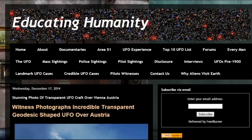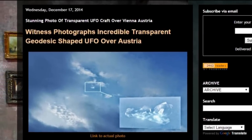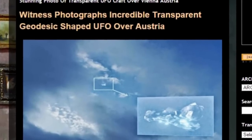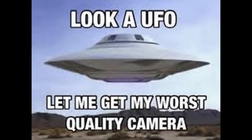We over at Educating Humanity — Wednesday, December 17th, 2014 was a stunning photo of a transparent UFO craft over Vienna, Austria. Incredible transparent geodesic-shaped UFO over Austria. Yeah, that's pretty cool. Most UFO photos you'll see do look like space ships — a lot of them look pretty fake.